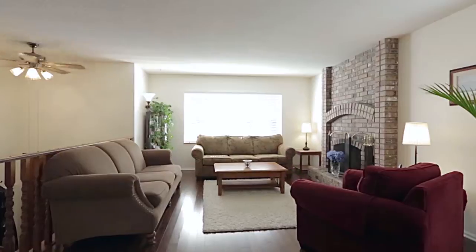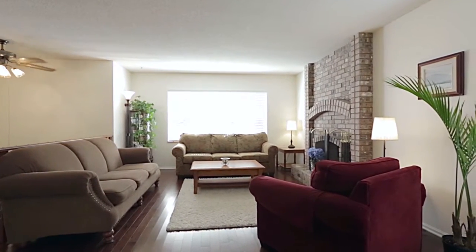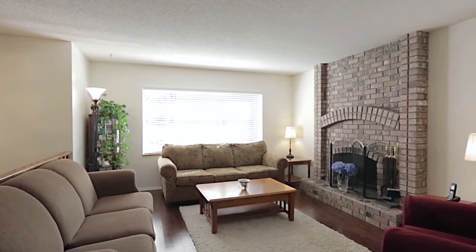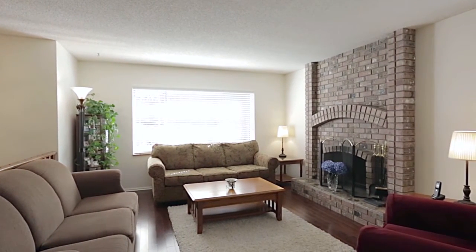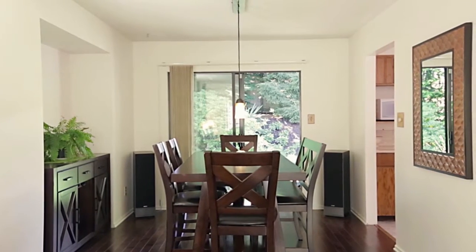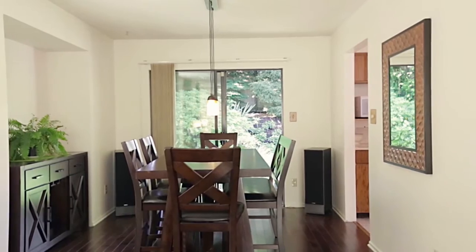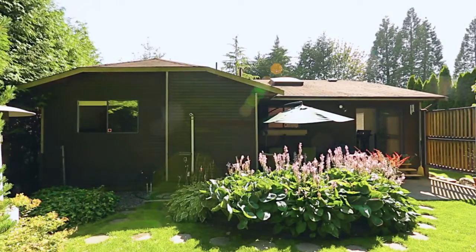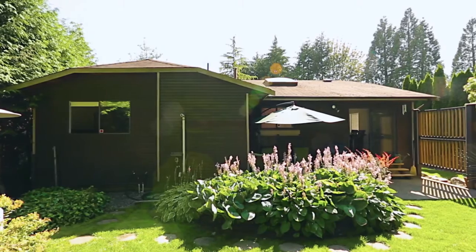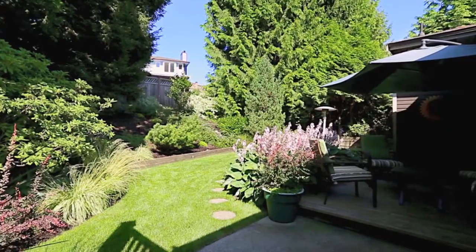From the entryway, come up the stairs to the main level, which begins in your bright living room, featuring a wood-burning fireplace and ¾ inch maple hardwood floors. The living room is open to your formal dining room, where you can host family and friends for dinner. Open the sliding door on summer evenings and step out into your backyard, where a raised deck provides an excellent setting for barbecues or outdoor dinners.